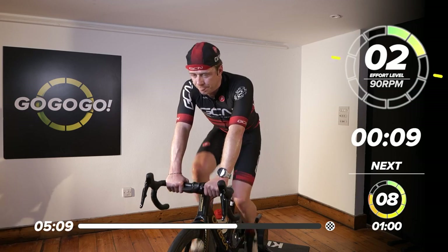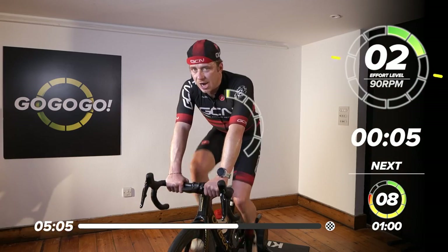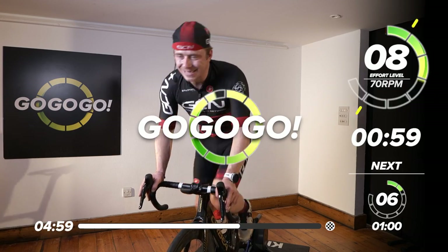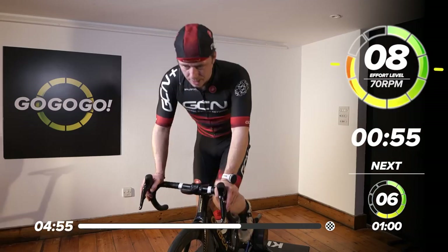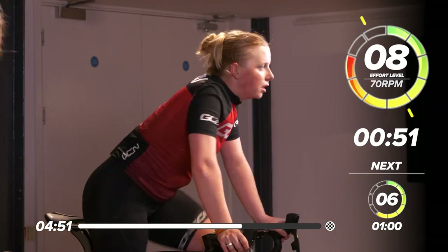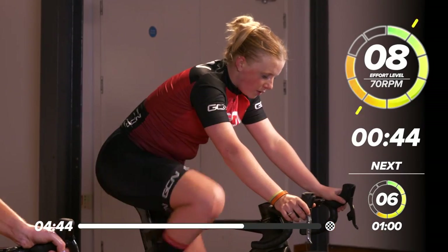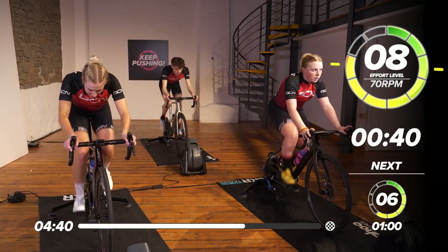Five, three, two, one — let's go. 10 seconds out of the saddle. Let's make this our best one yet. Now back in the saddle. Remember, we're looking for a perceived effort of eight, so try and stay there if you really can.